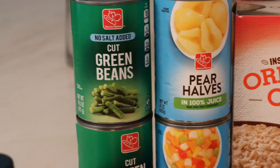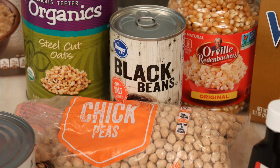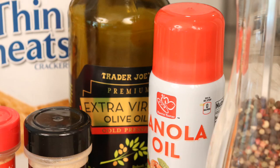Canned vegetables — no added salt for those with high blood pressure — and canned fruit, no sugar added. Oatmeal, whole grain oats and/or steel cut oats. Canned or dried beans. Whole grain crackers. Popcorn. Olive oil and cooking spray.